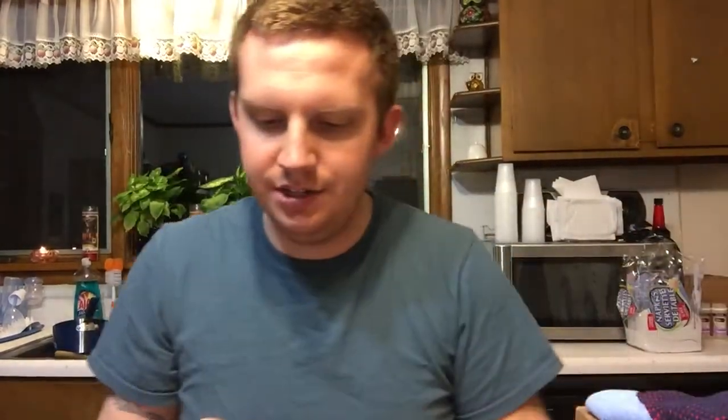First up, we have the Unsimply Stitched Herringbone Socks. Here they are — I'll show you up close. They're very, very nice and very soft. They're designed in Los Angeles. This is your first item this month, a pair of socks, and the value of them is $12.